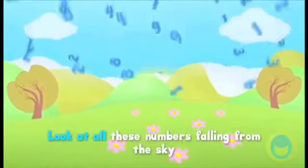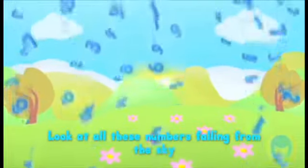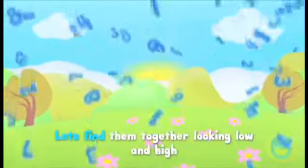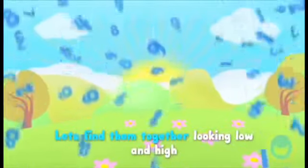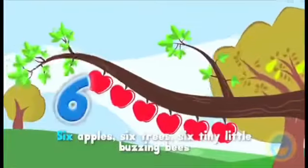Look at all these numbers falling from the sky. Let's find them together looking low and high.